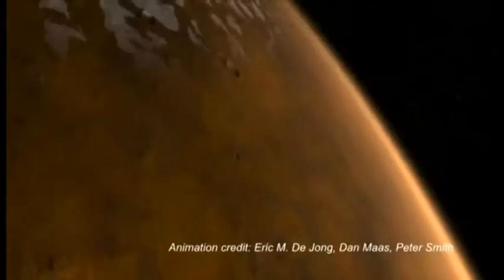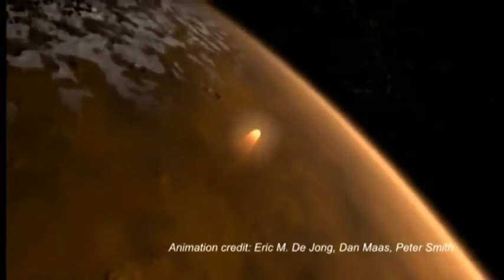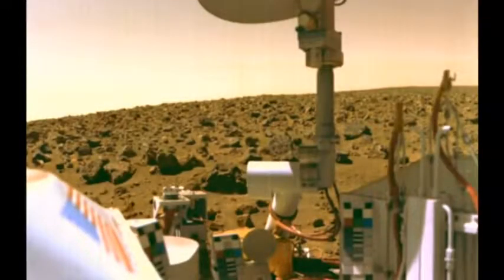Mars is the fourth planet from the Sun. We first landed a spacecraft on it successfully in 1976. Since then, we've sent many other probes and have learned a lot about the red planet.